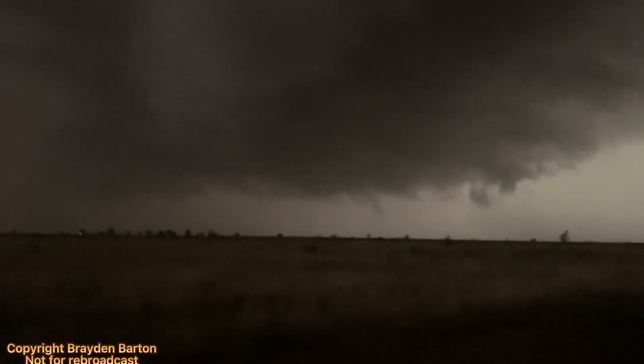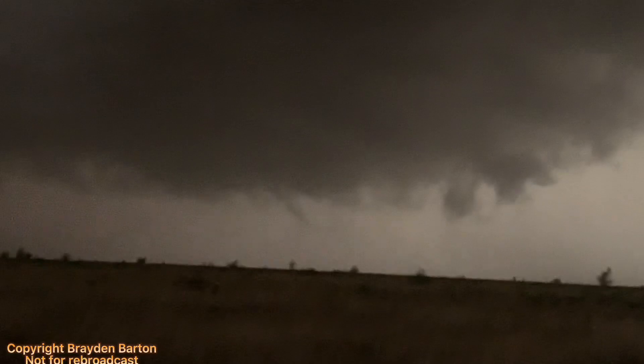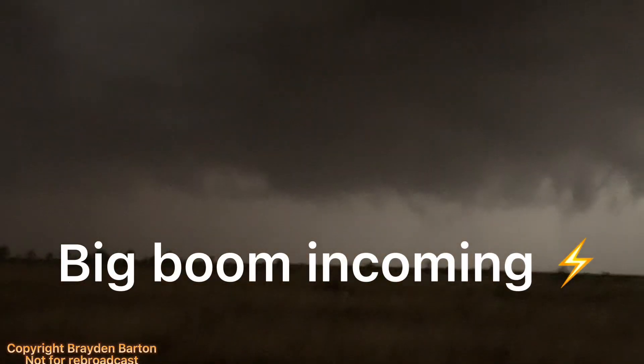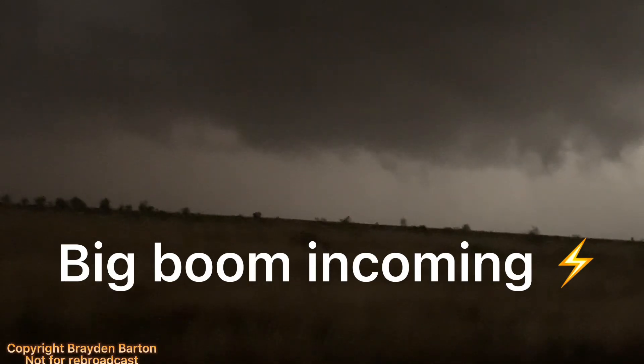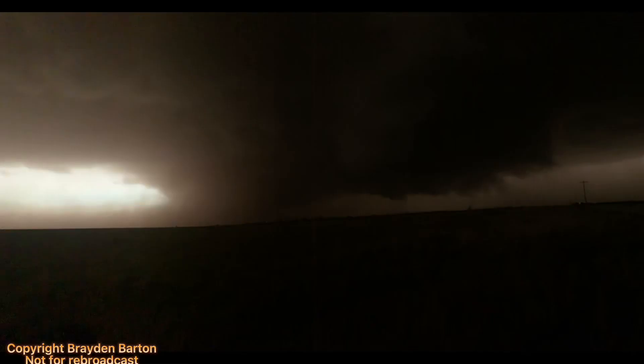That might be scud, or a brief funnel that's already falling apart — the clouds are rising up into it. Around this time the storm to our south was producing tornadoes. The power flashes in the next clip are likely from one of these tornadoes.